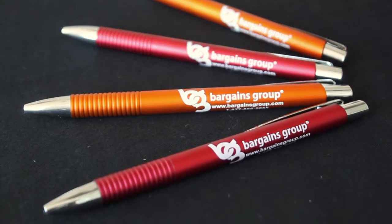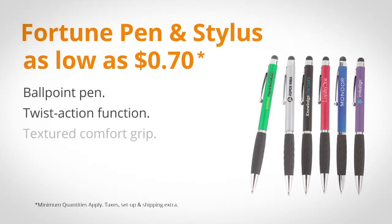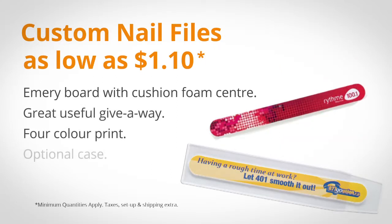Pens are always popular, but nowadays we suggest a pen with a stylus tip for touchscreen devices. This style here starts as low as $0.70. We like to give away these customizable nail files with a full digital print for as low as $1.10.